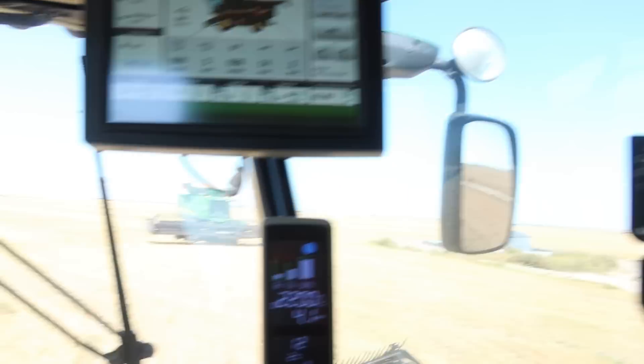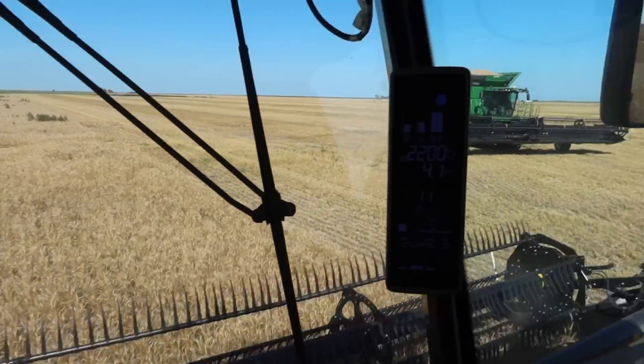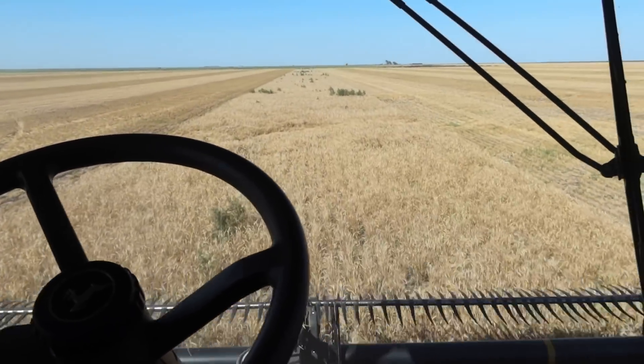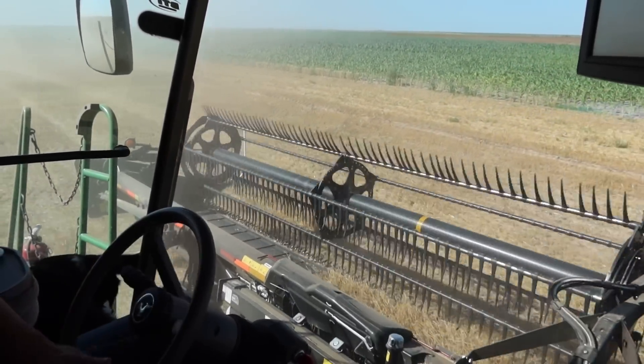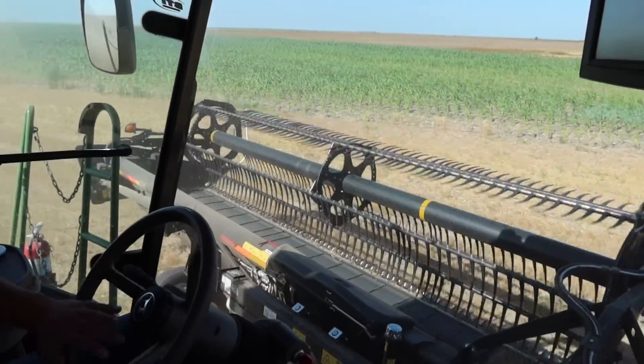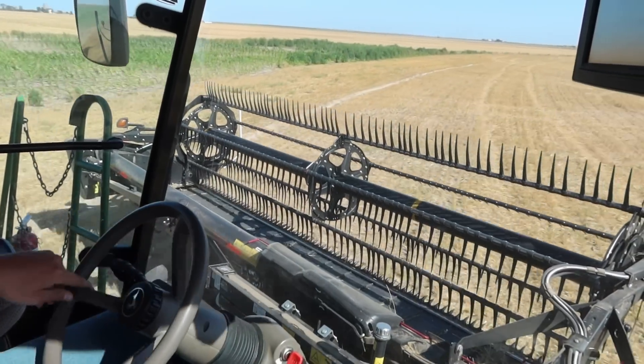Me and mom were both at 100%. She is extremely full, but we only have a little bit left and then we're done with this field, so I'm going to go for it and hope for the best. I can promise you that you cannot fit another kernel in my bin. I can tell how full it is by how stiff the rubber gets on my extensions, and it is up there. But we finished that field.